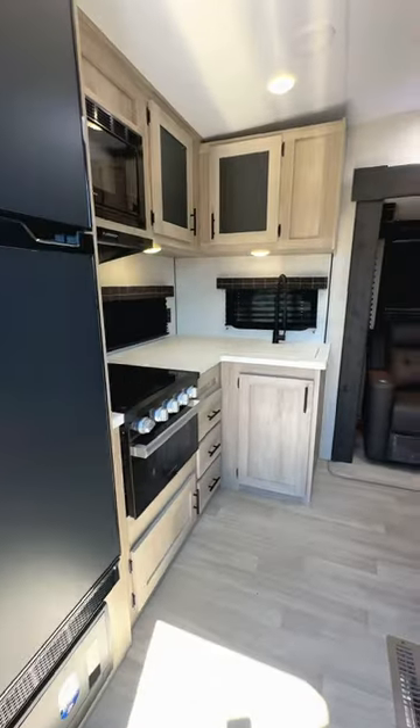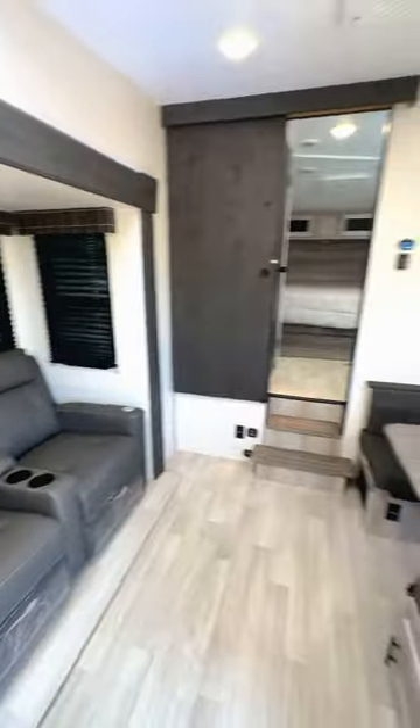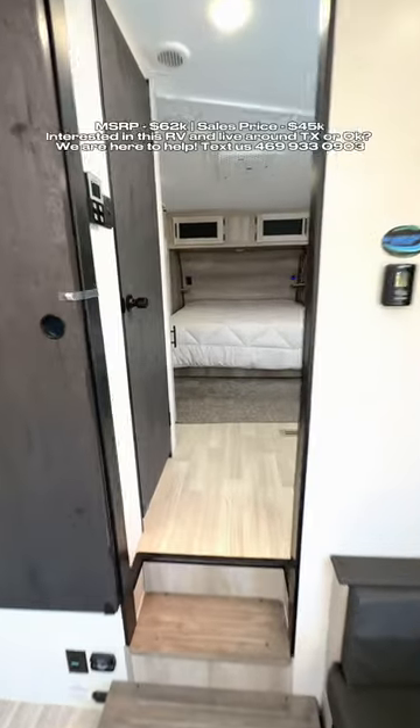Rear kitchen design as we walk inside, and then this fifth wheel did something that a lot of others don't in this style of layout — they did a middle entry door into the bathroom and bedroom area, so you can get to this with your slide outs closed.